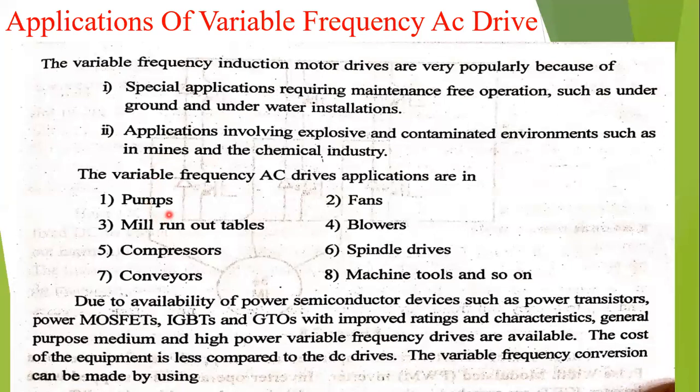Some other advantages: variable frequency drives are used in pumps and also fans, blowers, compressors, spindle drives, conveyors, and machine tools, and so on. These are the different types of applications available for variable frequency AC drives.